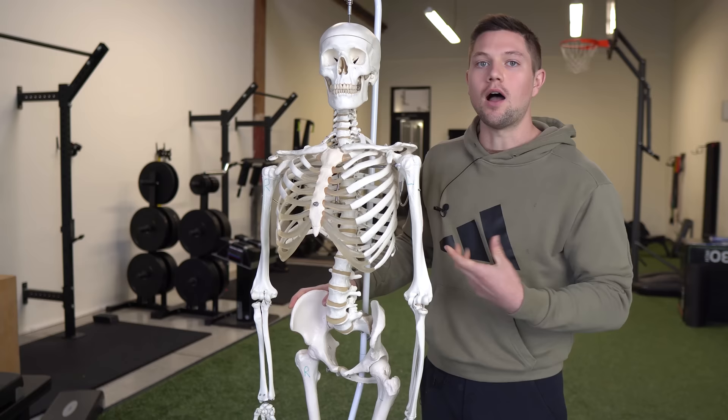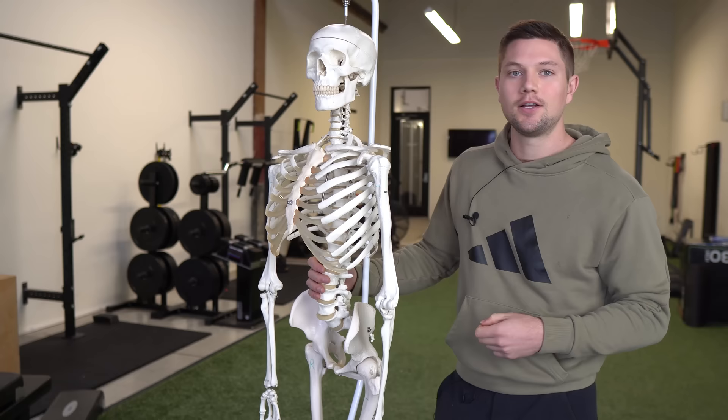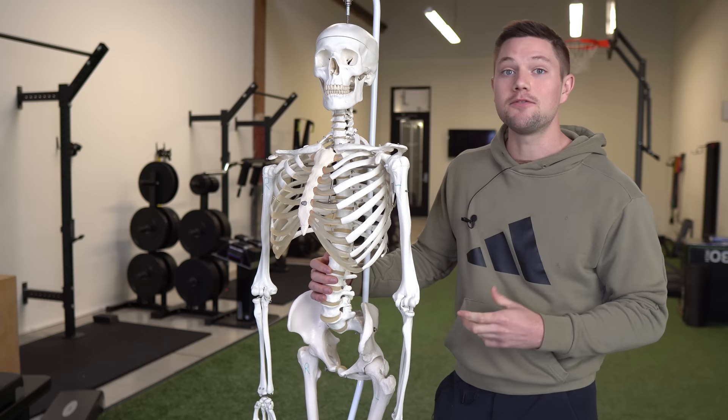Otherwise, we're just stuck in this position where we have a forward pelvis, externally rotated femurs, and that psoas is in this tightened position. This is why some people can stretch and pound on that psoas all day long but not see long-term relief, because they can't fully exhale.